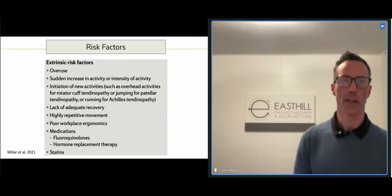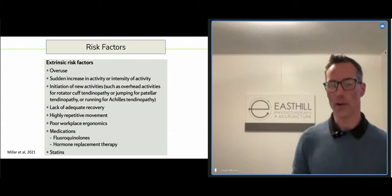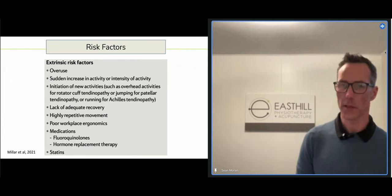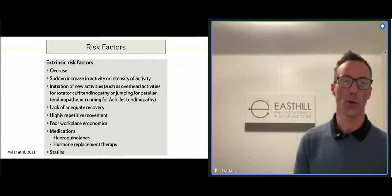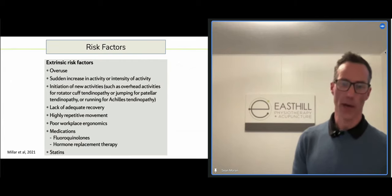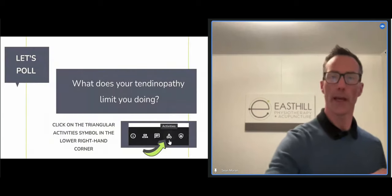When we introduce new activities, that's where you get sharp increases in load. Not giving yourself enough recovery, highly repetitive jobs for office workers or mechanics — these are all risk factors. There are also medications that impact tendinopathies: fluoroquinolones, HRT post-menopause, and statins can all have an impact on tendons. If you're on any of those, make sure to mention them to your physio, as it will change some of our management.